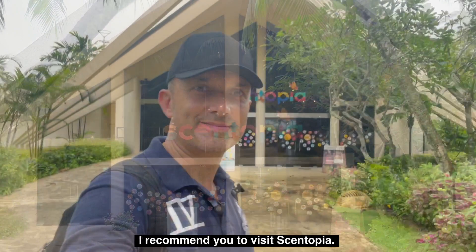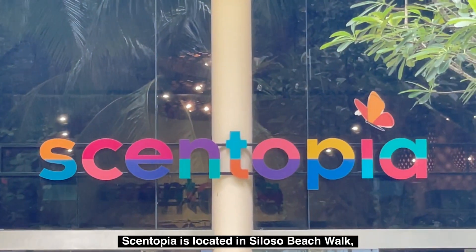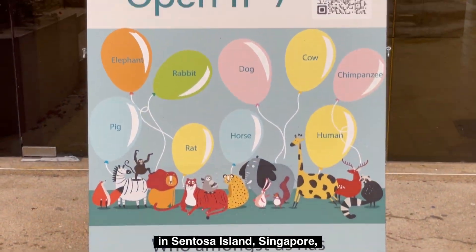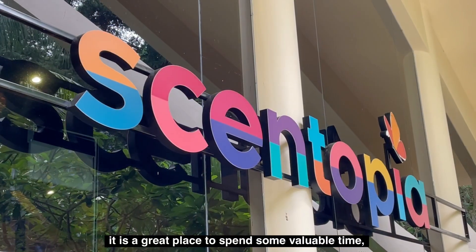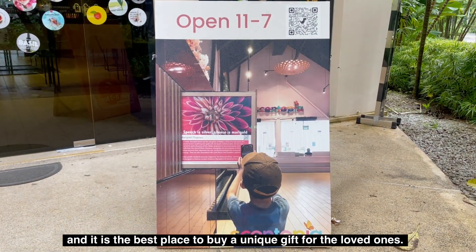On a rainy day or not, I recommend you to visit Centopia. Centopia is located on Siloso Beach, within Sentosa Island, Singapore. It is a great place to spend some valuable time and it is the best place to buy a unique gift for your loved ones.